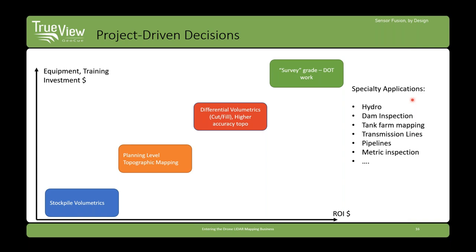There are no free lunch principles here. If you're going to improve your return on investment, you have to invest more in equipment. If you start out with a Phantom 4 RTK and think you can have the same return on investment as with a LIDAR sensor, that's not going to happen. The easiest thing is stockpile volumetrics — you don't need high network accuracy for that — all the way up to survey-grade Department of Transportation work, which is the most exacting. Specialty applications like hydro or transmission line inspection require more equipment, but the return on investment opportunity goes up as well.